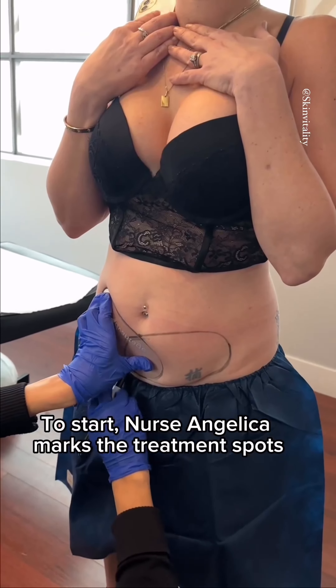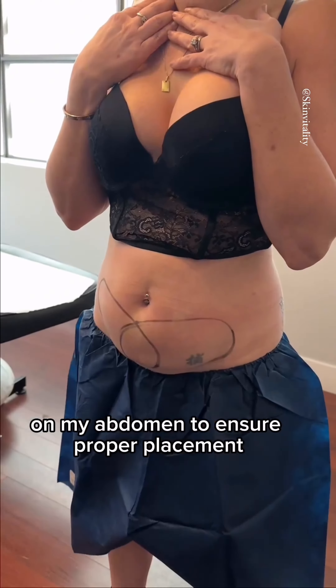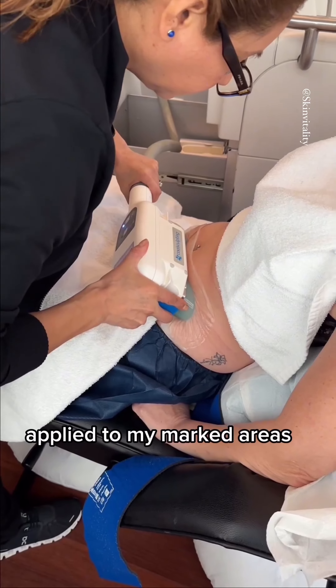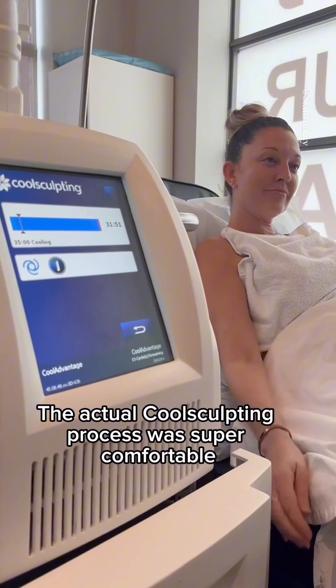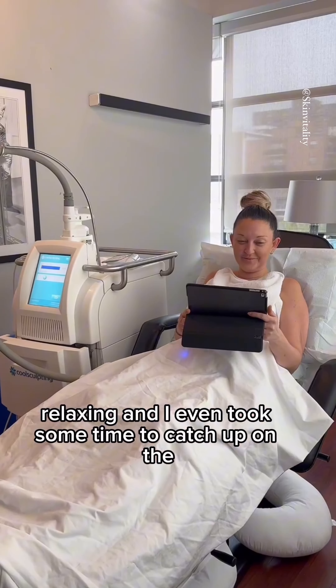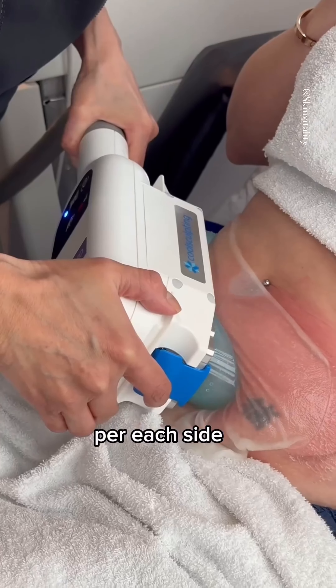To start, Nurse Angelica marks the treatment spots on my abdomen to ensure proper placement, and then the CoolSculpting machine is carefully applied to my marked areas. I barely noticed when the treatment began. The actual CoolSculpting process was super comfortable and relaxing — I even took some time to catch up on an episode of The Bachelor, as the duration of the treatment only lasted about 35 minutes per each side.